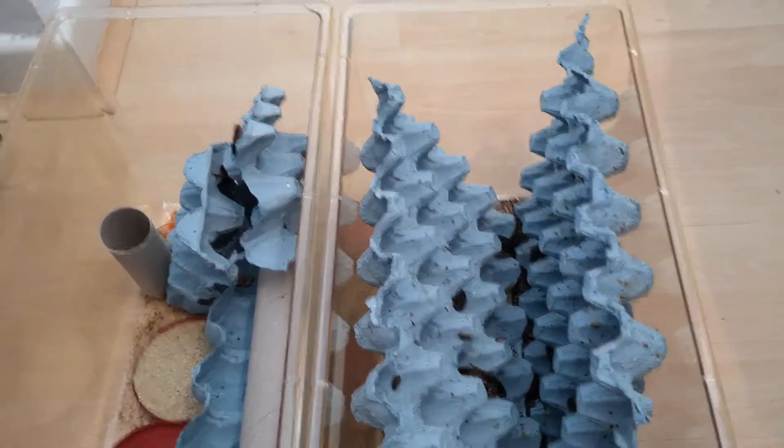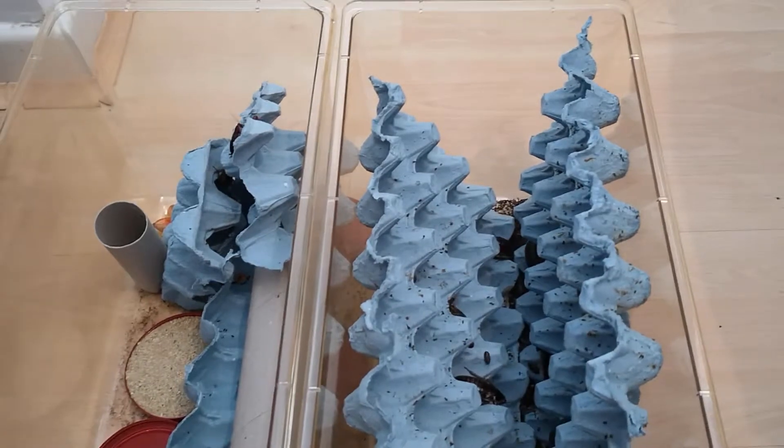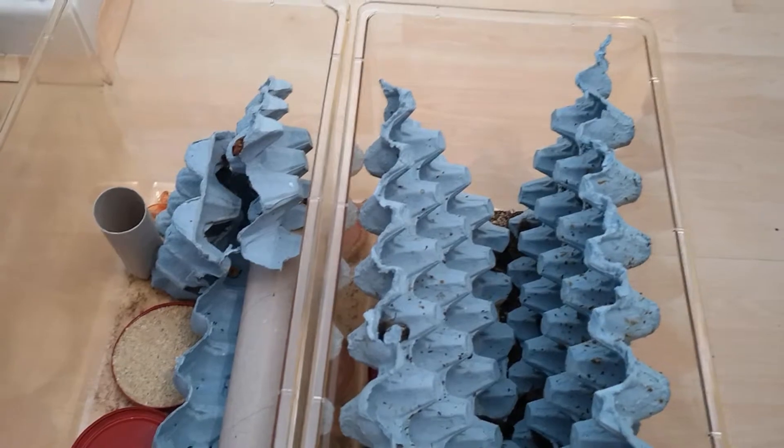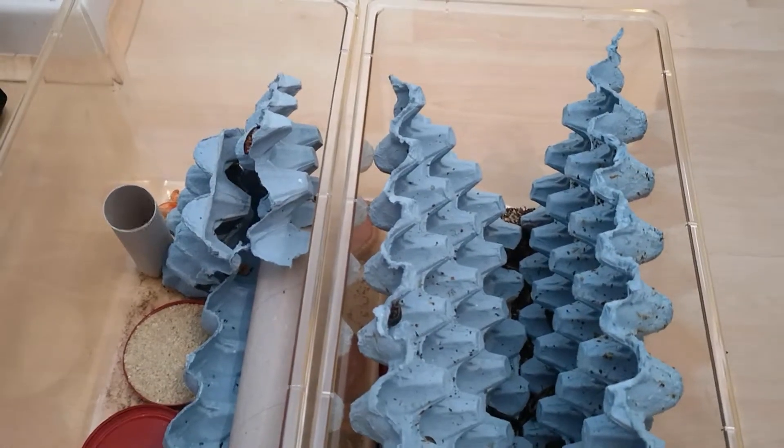One of the main benefits of feeding roaches is that they have the highest protein-to-chitin ratio — however you want to pronounce it. They're essentially all meat, no bones.